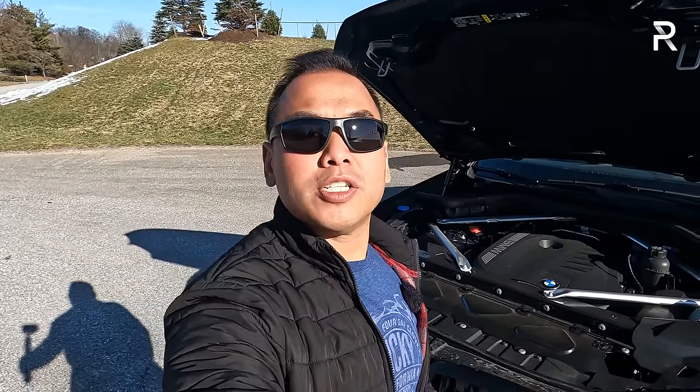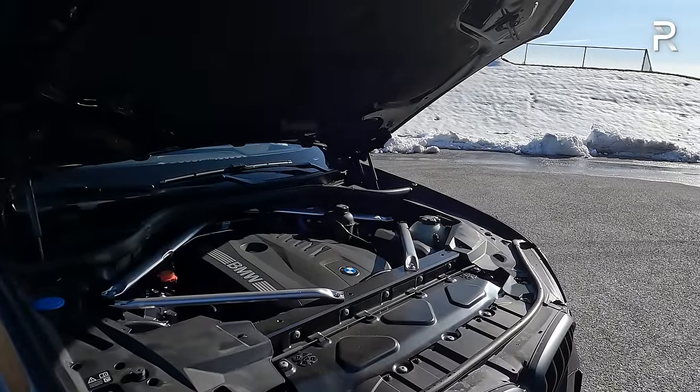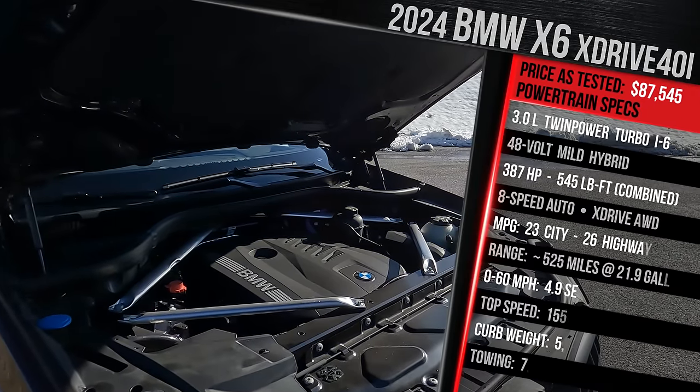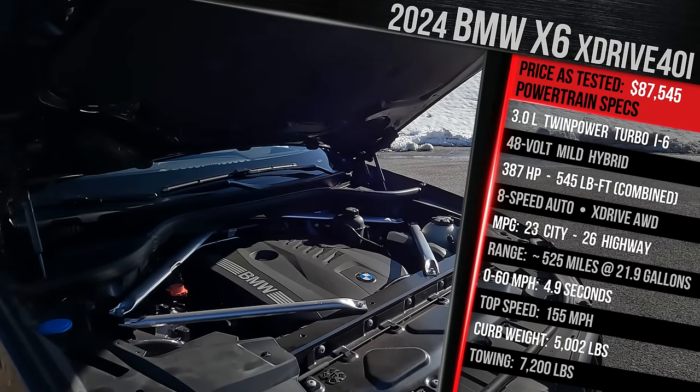Before we talk about the updated exterior styling for 2024, let me pop the hood and show you what's powering this X6. BMW still offers a choice of three different powertrains, but this is the base engine — the company's signature B58 3-liter turbocharged inline-six. BMW essentially built its reputation on building inline-six-cylinder engines, and this is one of the best in the industry.